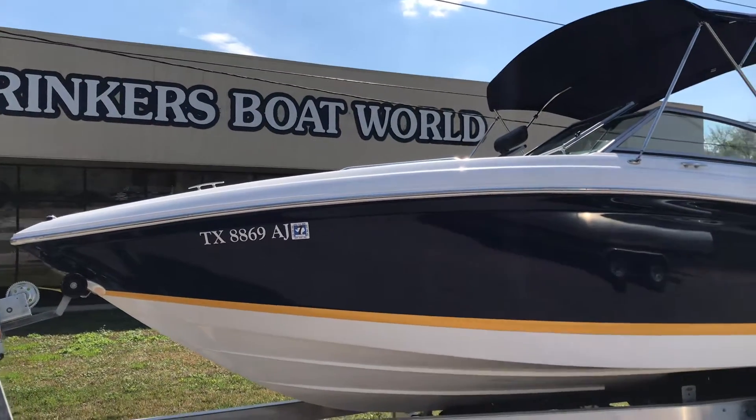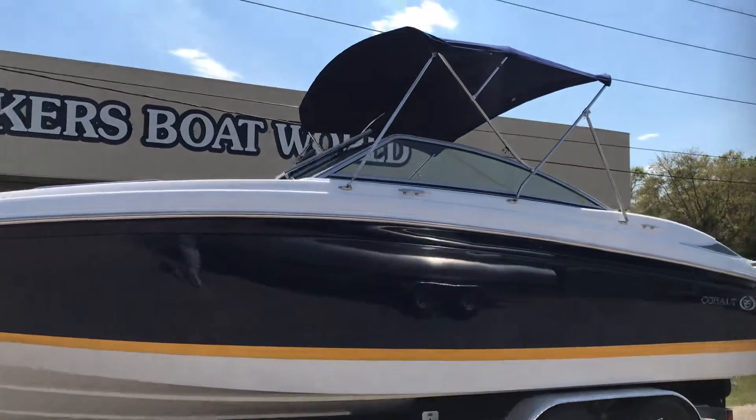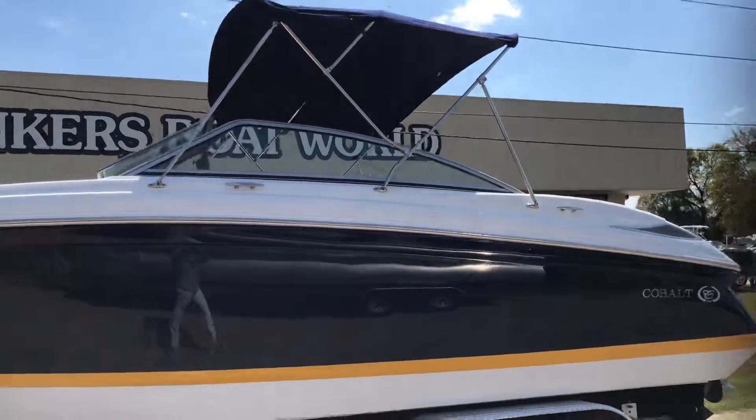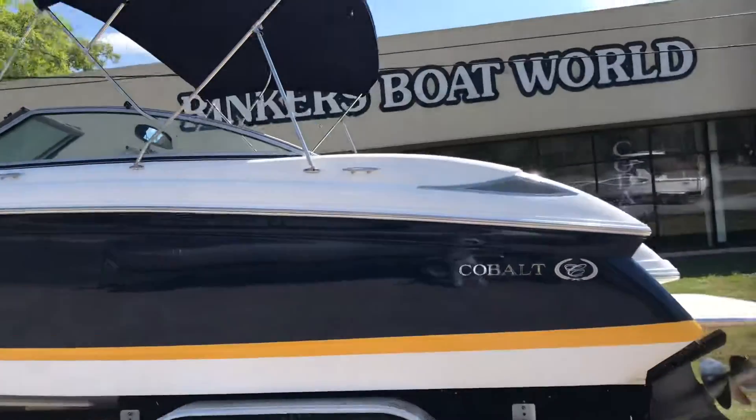Here we are at Rinker's Boat World at Lakeshore, showing you a 2007 Cobalt 232, which was also known as a 242 in the newer years.